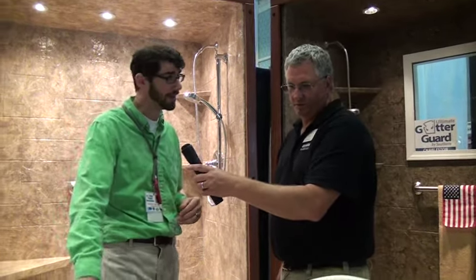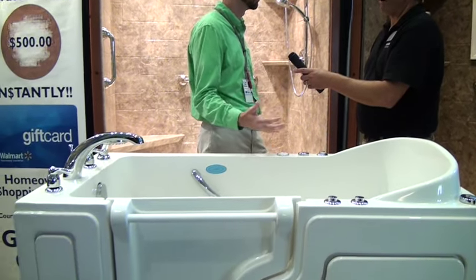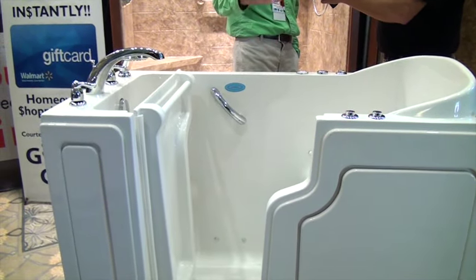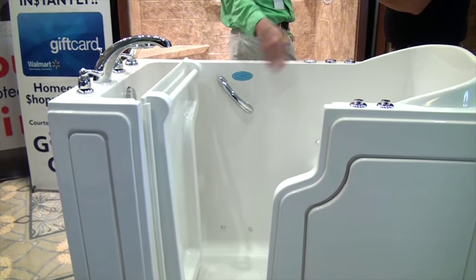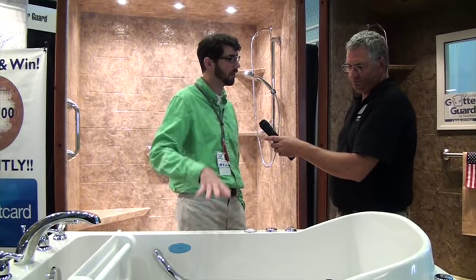What about this interesting looking tub here? These are fantastic — as seen on TV, right here at the home show. A lot of athletes use them, a lot of elderly people use them with arthritis. It's a really nice walk-in tub. You just get in, fill it up — roughly about 90 seconds to fill up and roughly about the same time for it to drain. There's an air-forced or water-forced draining system so it drains really quickly and you don't have to sit there in cold water.